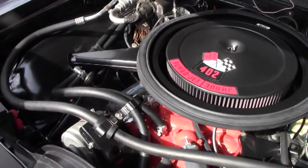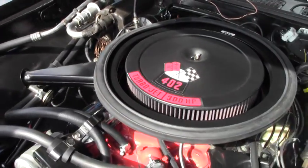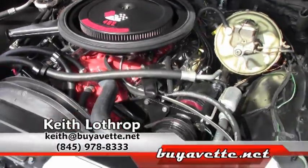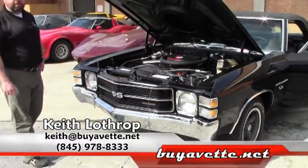This car has been completely restored and it is ready to go. Again my name is Keith — give me a call at 845-978-8333. Thank you.